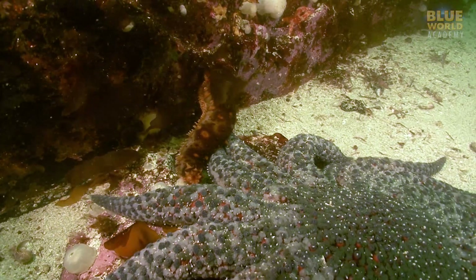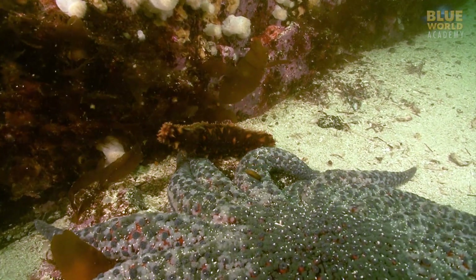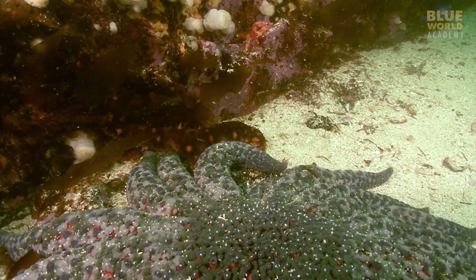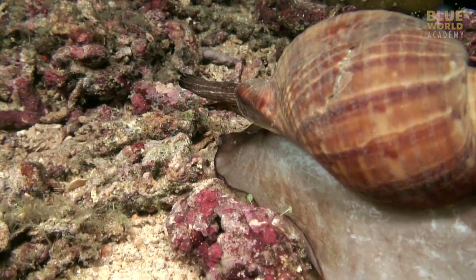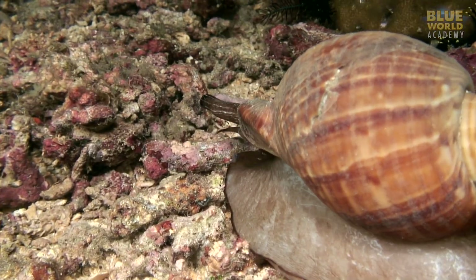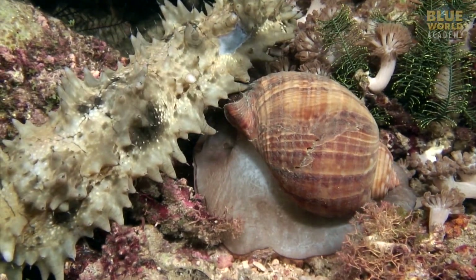But of course, there are a few predators that can handle the sea cucumber's defenses. In the North Pacific, giant sun stars will attack and eat sea cucumbers. And in the South Pacific, a large snail known as a partridge tun specializes in eating sea cucumbers, using a powerful venom to subdue its victim.